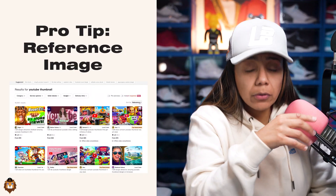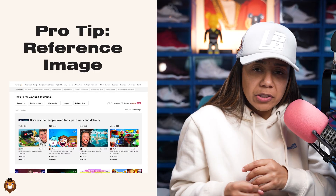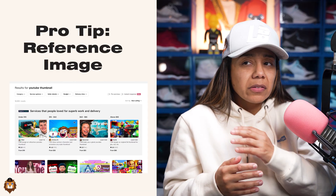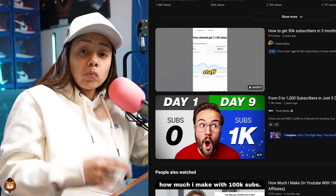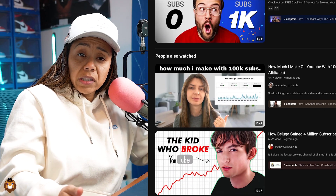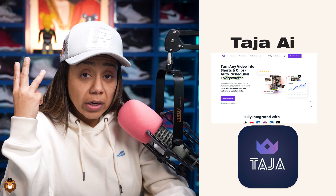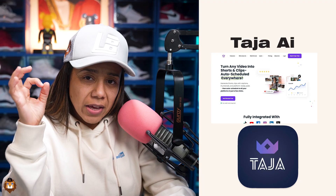Pro tip when working with Fiverr: make sure you always have a reference. Don't just give them your picture and say make it up — that's the worst thing you could do. Research on YouTube, find some thumbnails you like that you wanted to click on, and give those to them along with pictures of yourself. The third tool I used to help me get to 15,000 subscribers was Taja AI.